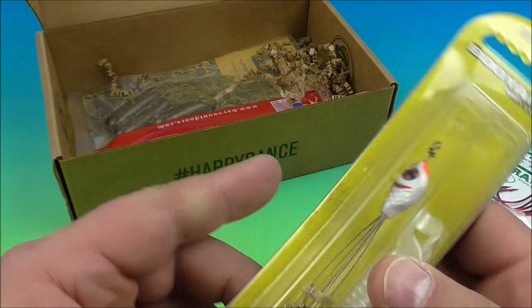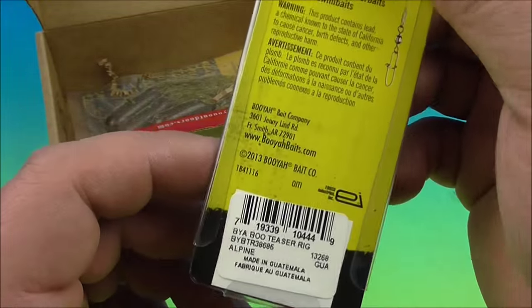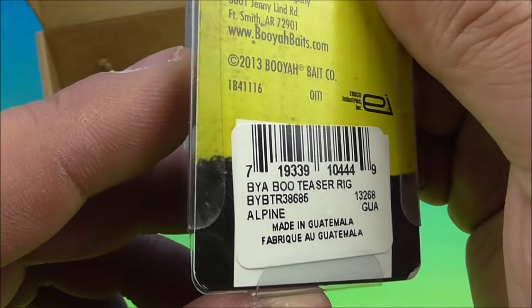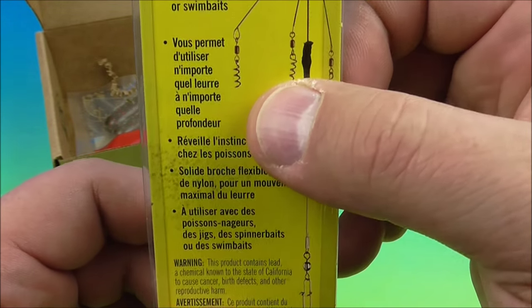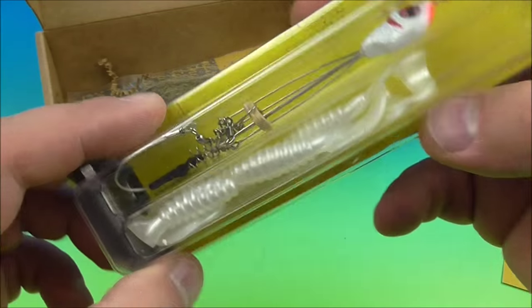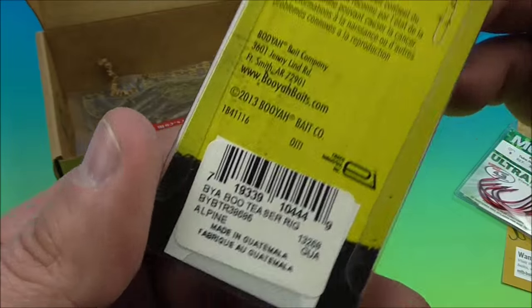I don't know everything about all this stuff either — some of it I know a lot about, some of it I don't. I'm not claiming to be a pro, but I have my opinions on things. So we got the Booyah Bait Company Boo Teaser Rig. That's really cool — good for ice fishing, or trolling, or whatever you want to do. Very cool.